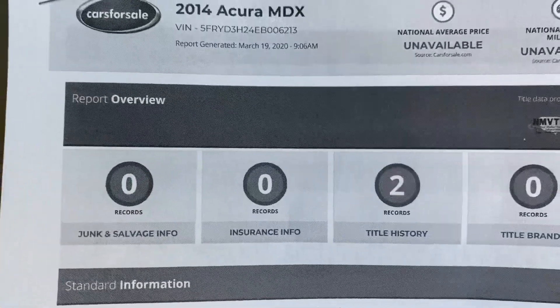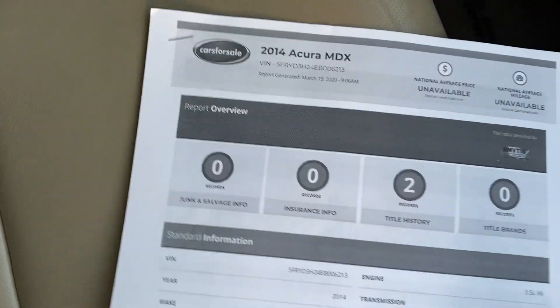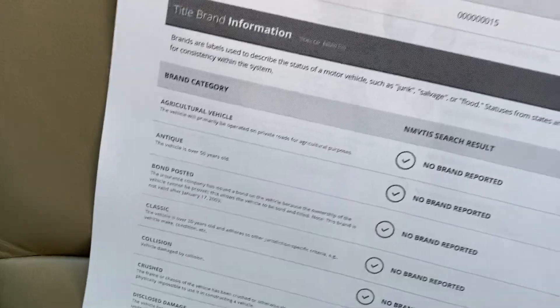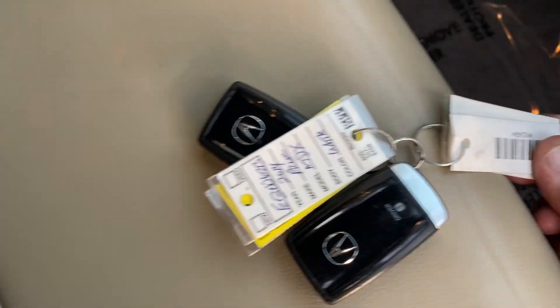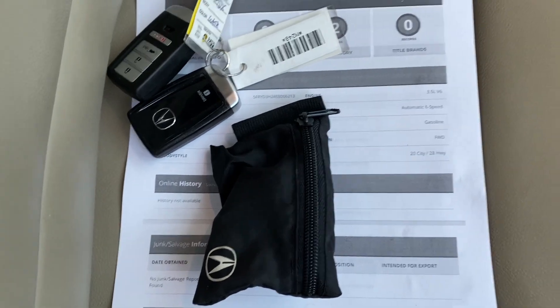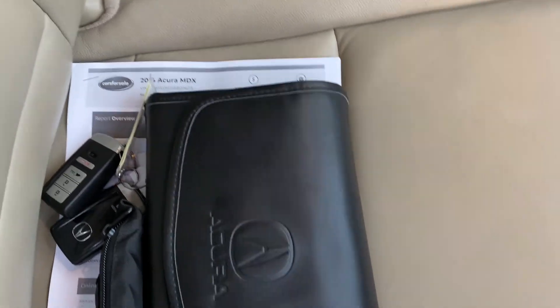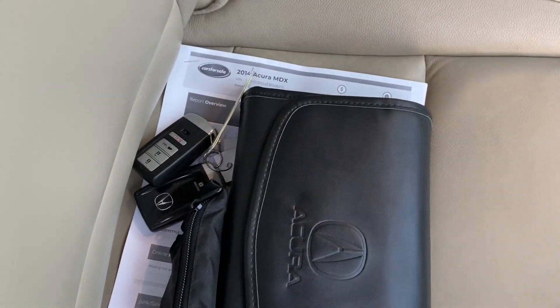It says two owner, but it could very well be essentially one owner — it was leased and then they bought it when the lease was up. When you lease a vehicle it doesn't go in your name, it goes into the company's name. You can see it's always been in Florida — no flood, no storms, no title issues. It has both factory keys, the wheel lock nut, and all the books and owner's manuals in the glove compartment, just as it had when it was brand new. I'll make sure all of this goes with it.